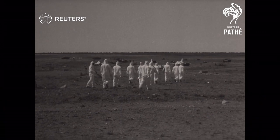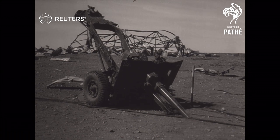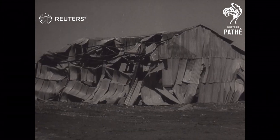Here, in the immediate vicinity of the blast, the area shows extensive damage. In all, four devices were exploded in the series, and much valuable information has been gathered concerning the use of atomic weapons in the battlefield.